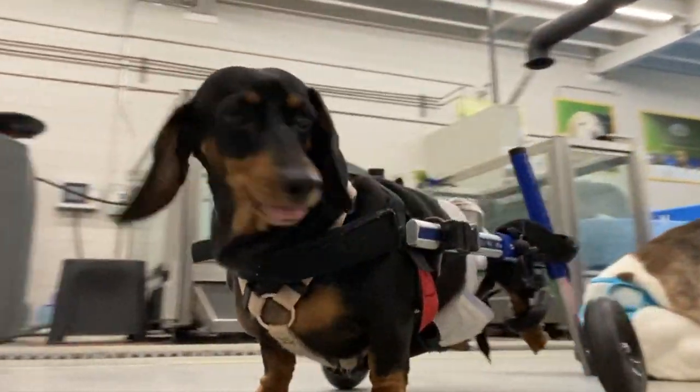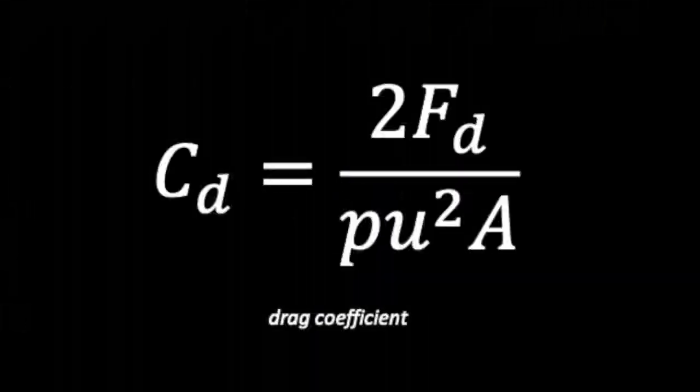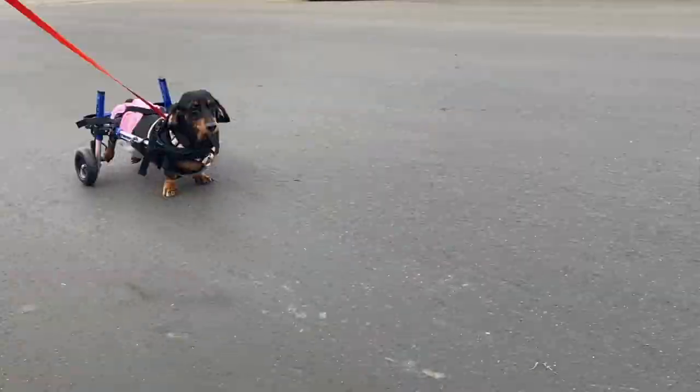Thanks to her hard work, her frontal area has now been reduced, and her drag coefficient is substantially lower. This boosts the cart's acceleration, and it lets her achieve a higher top speed.